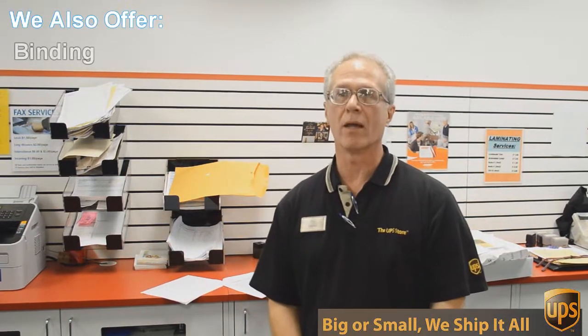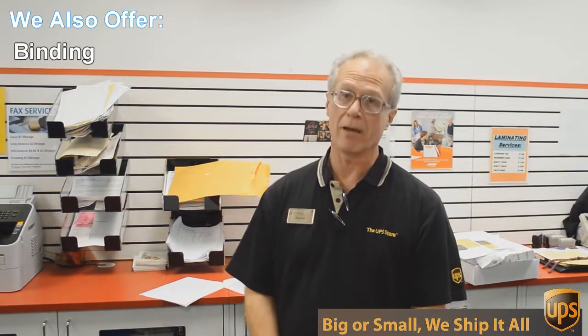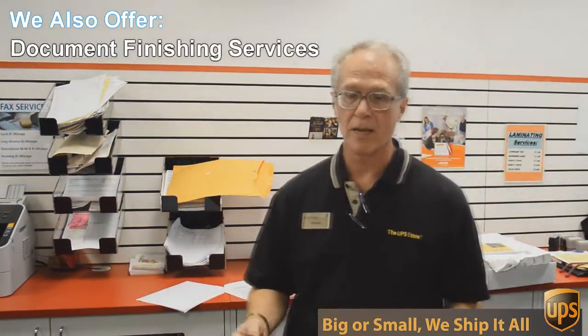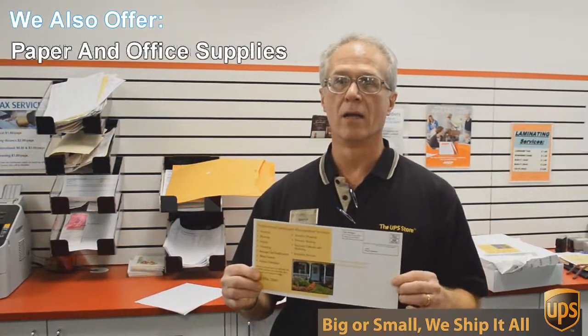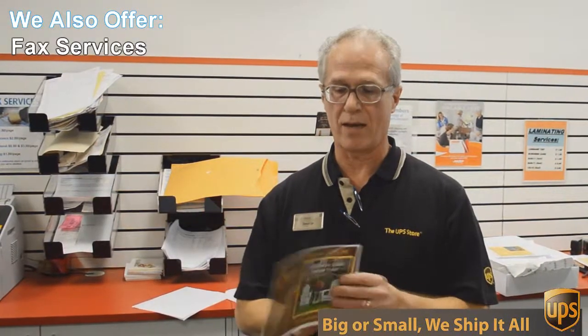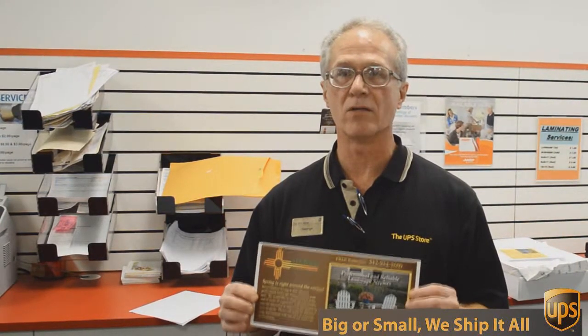We do black and white and color copies and printing. An example of that — we're doing this flyer here today. This is a double-sided, 6 by 12 inch flyer, full color, and we're going to send out 717 of these to Austin addresses — printed, double-sided, color — all for 49 cents each. You can't beat that.